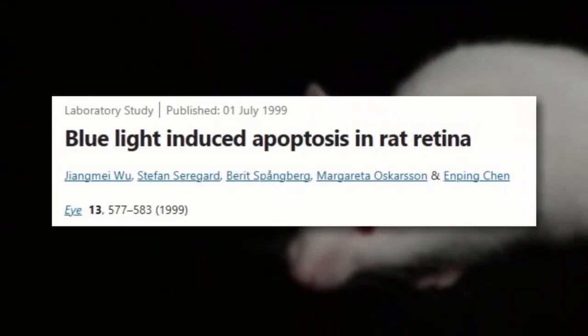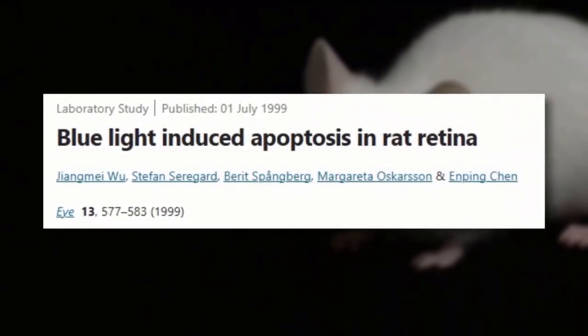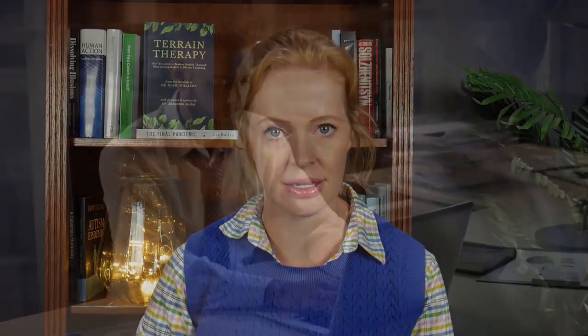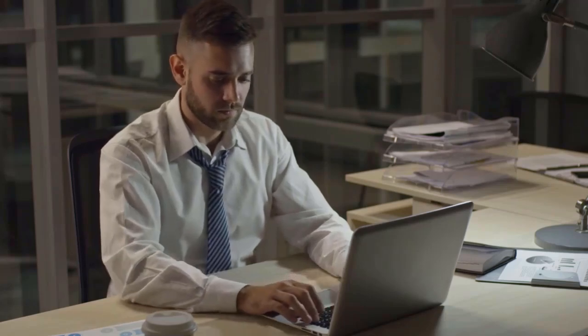As early as 1999, an experiment demonstrated retinal damage in rats exposed to blue light over three to six hours. However, the levels for damage to human eyes and problems such as macular degeneration and cataracts are not as well described. Additionally, the risk is probably higher for those staring at screens all day rather than simply being in a room with LED lighting. A further factor is the time of day of the exposure, with nighttime exposure likely to cause more health problems that go beyond just the effects on the eyes.